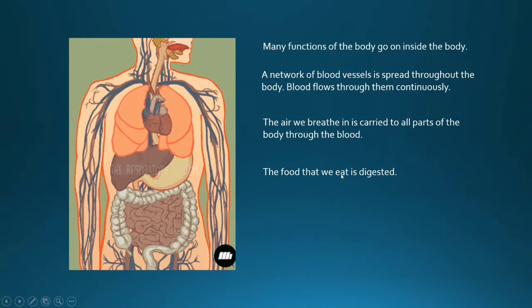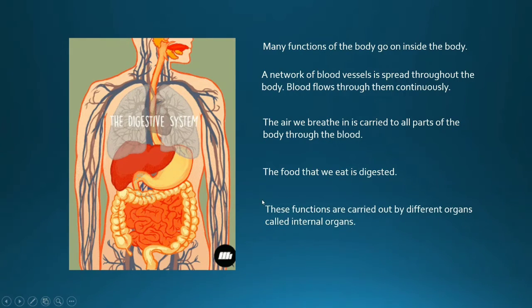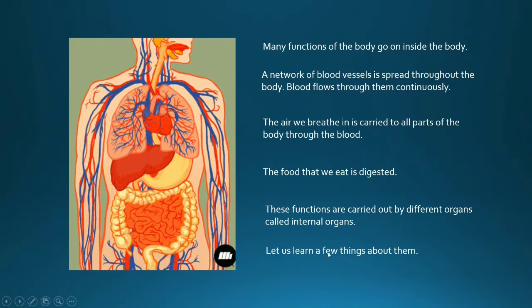The food that we eat is also digested inside our body. These functions are carried out by different organs called internal organs. In this lesson, we are going to learn about a few of these internal organs.